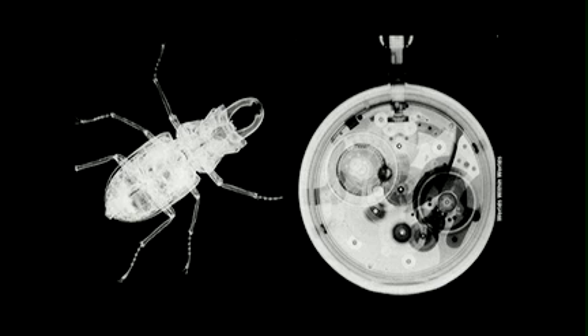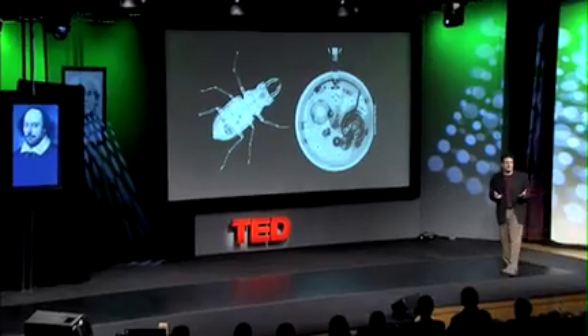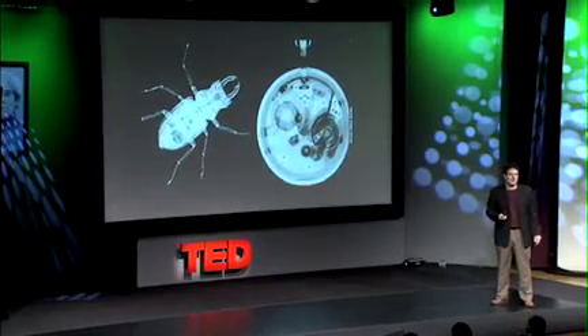I want to give a little bit of a different perspective on how we can look at these things in a different way. This is an X-ray picture of a real beetle and a Swiss watch from 1988. What was true then is certainly true today — we can make the pieces, we can make the right circuitry with the right computational power, but we can't actually put them together to make something that works and is as adaptive as these systems.